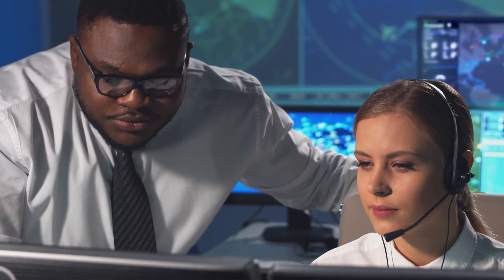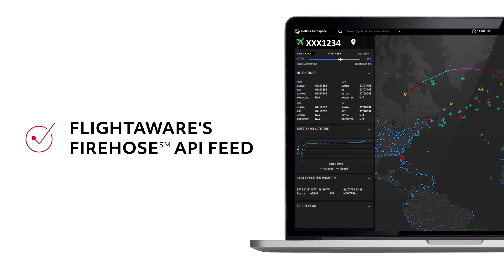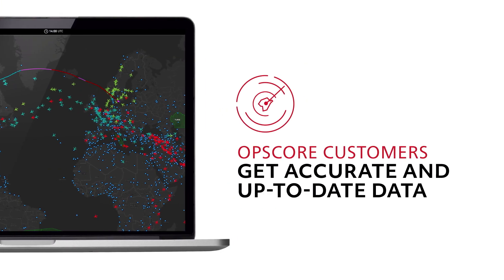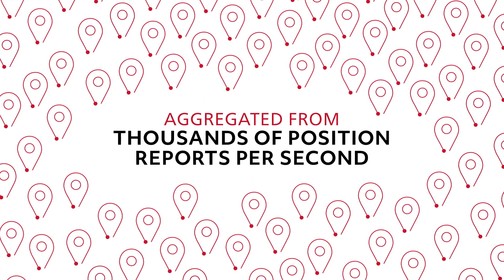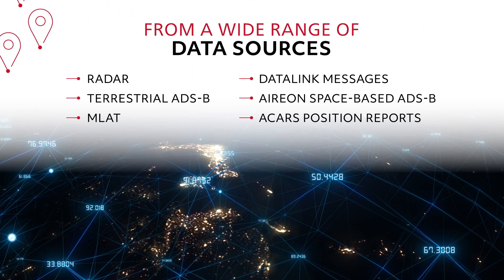our next-generation system designed to deliver the intelligent data users need to make informed decisions with the highest level of confidence. With global flight tracking and flight status data delivered through FlightAware's Firehose API feed, OpsCore customers get accurate and up-to-date data aggregated from thousands of position reports per second from a wide range of data sources.